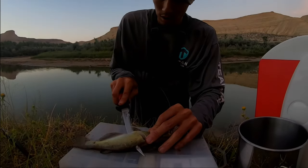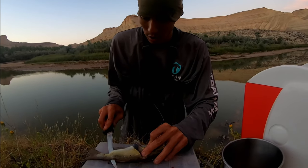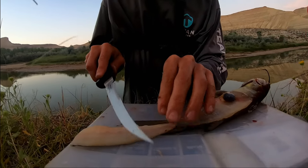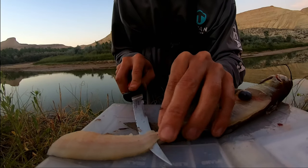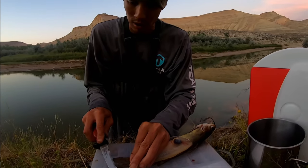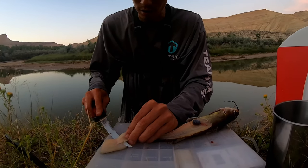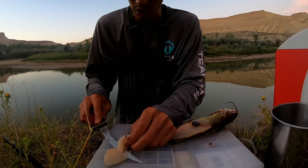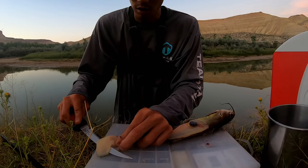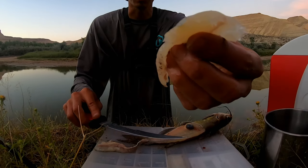Right now we're just cutting up some of these channel catfish. Boom - nice fillets here. Pretty good. A nice simple cleaning process here, guys. As soon as we get done cleaning these, we will be frying them up. Yummy fillets, guys.